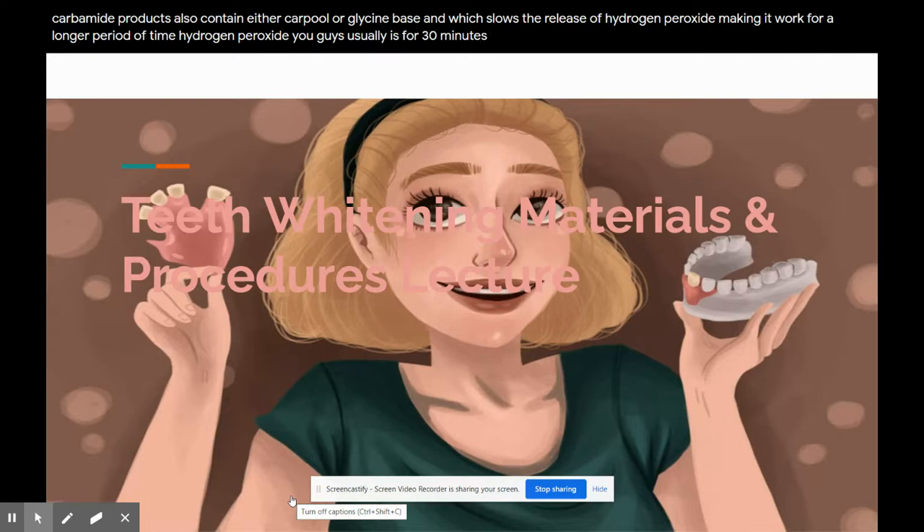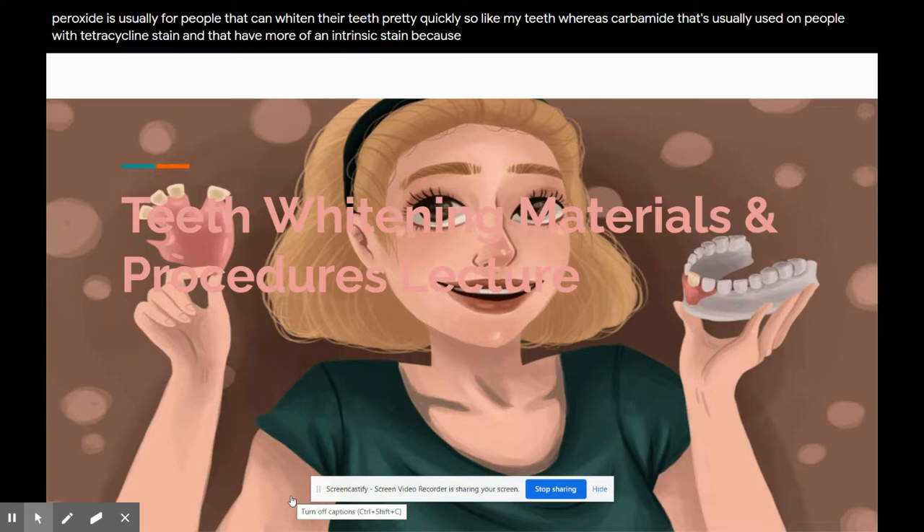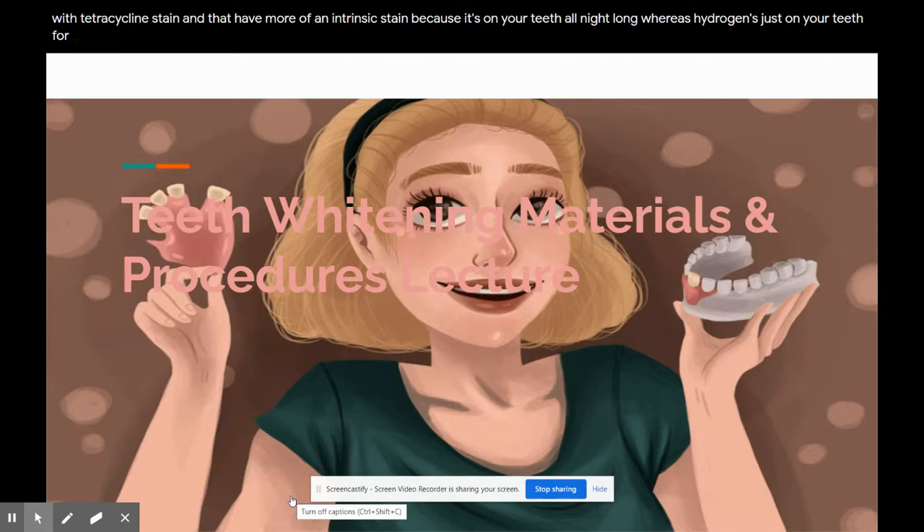Hydrogen peroxide is usually worn for about 30 minutes. Carbamide is usually worn overnight. Hydrogen peroxide is typically used for people who can whiten their teeth more quickly, whereas carbamide is usually used on people with tetracycline staining or more intrinsic staining because it is on the teeth all night long, whereas hydrogen peroxide is only active for 30 minutes.